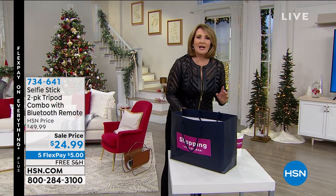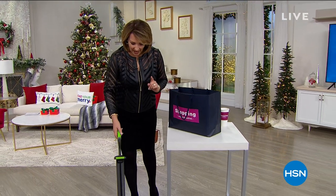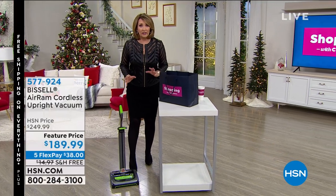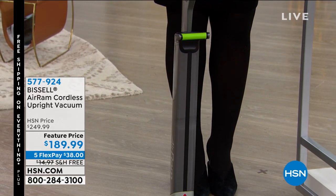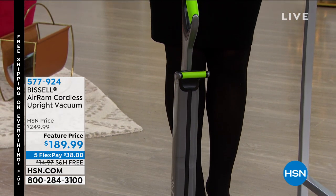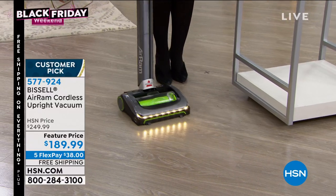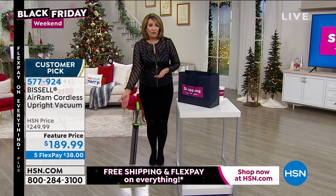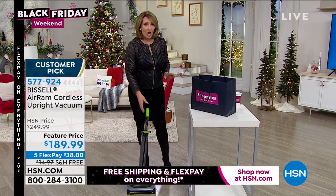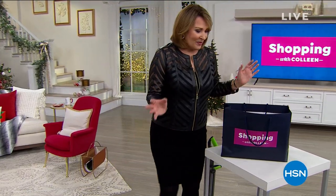Now you normally would not necessarily buy somebody a vacuum cleaner for a holiday gift. This one we all want. This, my friends, is the Bissell Cordless. It is super powerful. It's the best value anywhere on the market. Nobody offers this for $189.99. It has a little handle built in. It is so quiet and yet so powerful. For under $190, it's the best value anywhere on a cordless vacuum — for you or as a special gift.